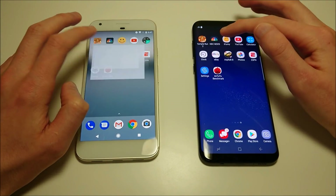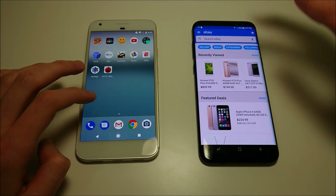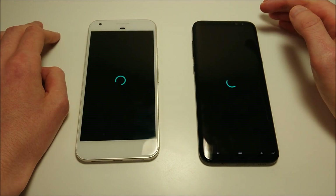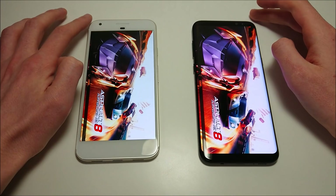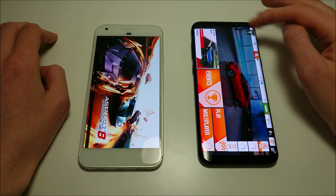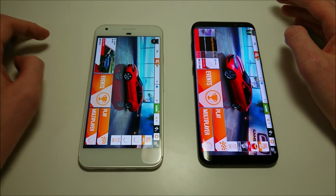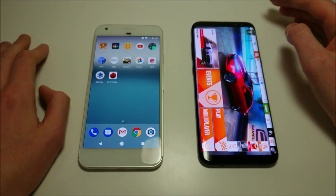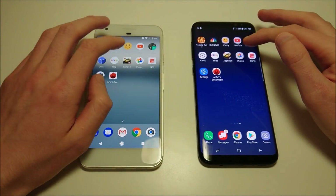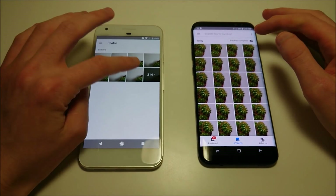eBay next — Pixel there. Then the S2048 game — that one should go to Galaxy, and yep, Galaxy is up. A few more tests and then we'll do some camera speed, some benchmarks, some web browsing, multitasking, and also testing the fingerprint scanners. Photos next — Google there. It's a Google app so that makes sense.